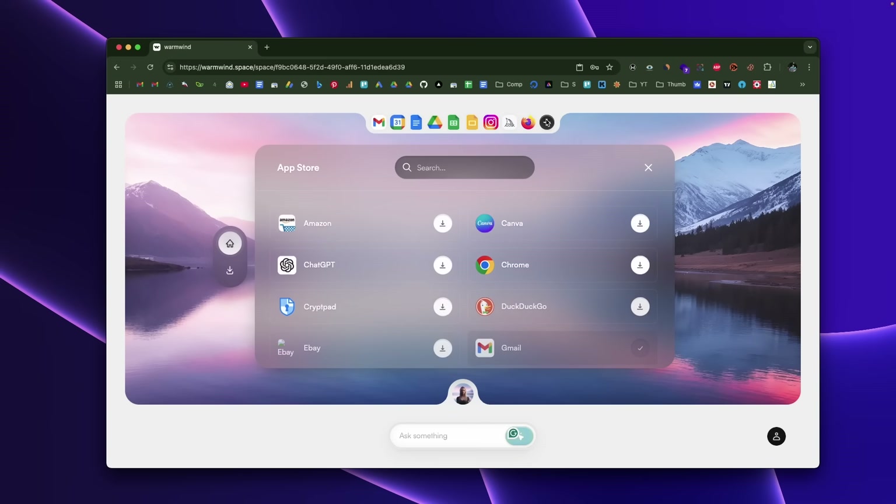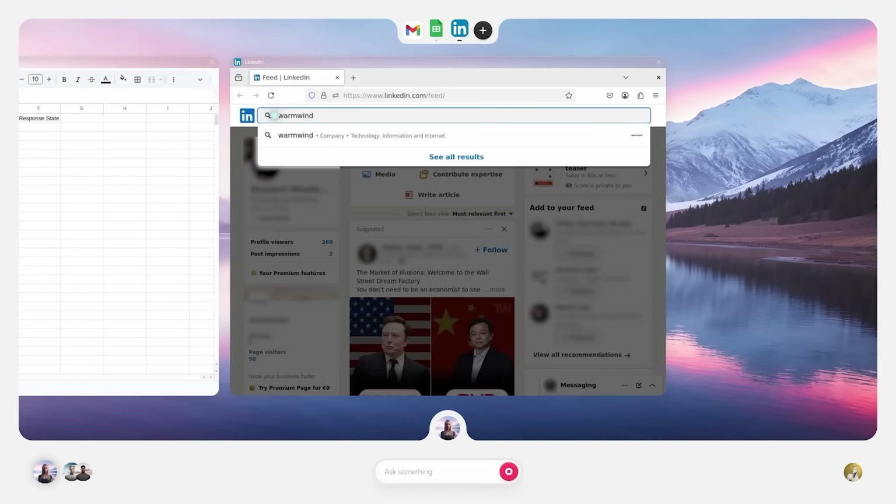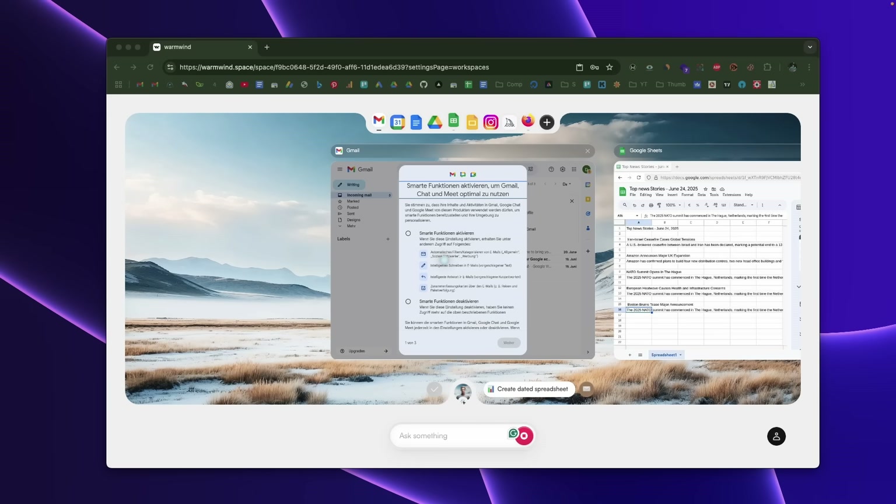You can think of it like hiring digital employees that never sleep, never take a break, and you can instantly scale from 1 to 10,000 workers. Instead of being limited to certain apps or requiring complex API integrations, it literally sees everything on the screen the way a human would and interacts with apps just like a human. It uses advanced vision models to understand interfaces, click buttons, type text and navigate software.